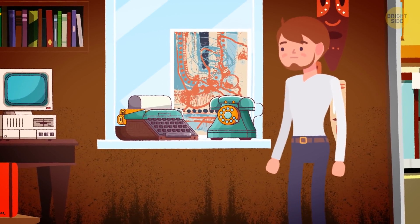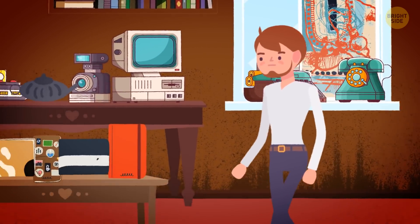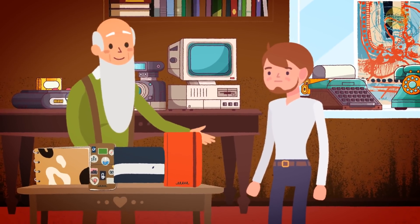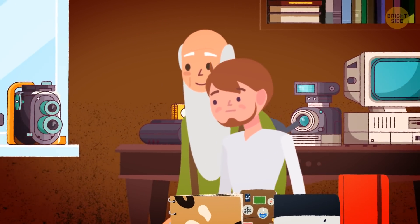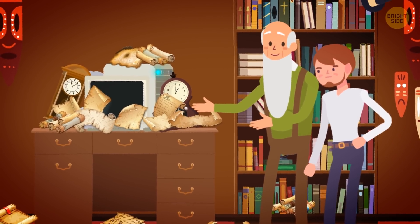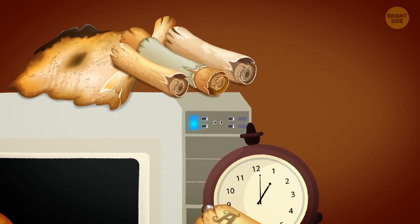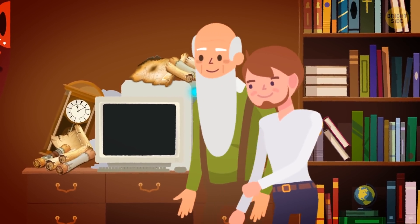You arrive at an old antique shop. You see old typewriters, notebooks, and paintings in the windows. You're greeted by a very old seller with a long beard. He admits he has been waiting for you for a very long time and invites you into the room with the computer. Among ancient-looking scrolls, an old pendulum clock, and other antique things, you notice a glow coming from the computer. It seems to be a thousand years old, but it still works.